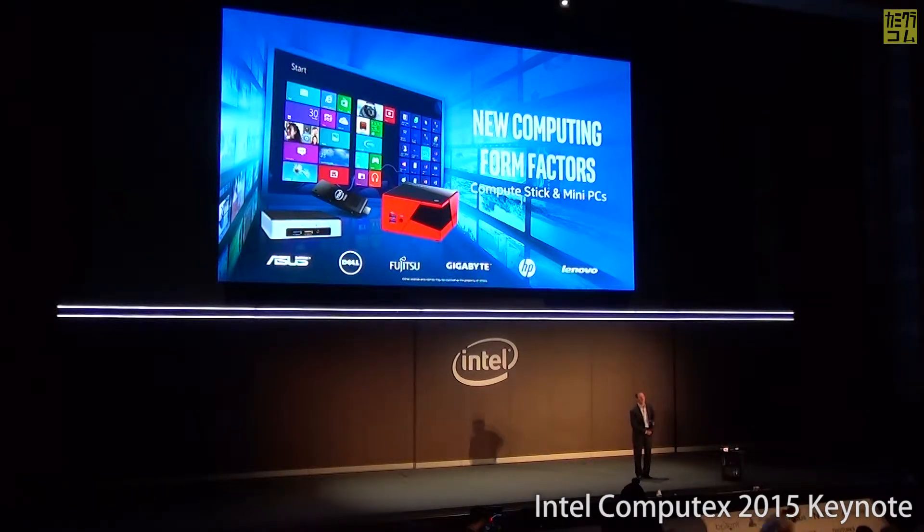A supercomputer that used to be the size of this auditorium will fit in this button by the end of the decade. That's the power of Moore's Law as we look at these next-generation form factors.